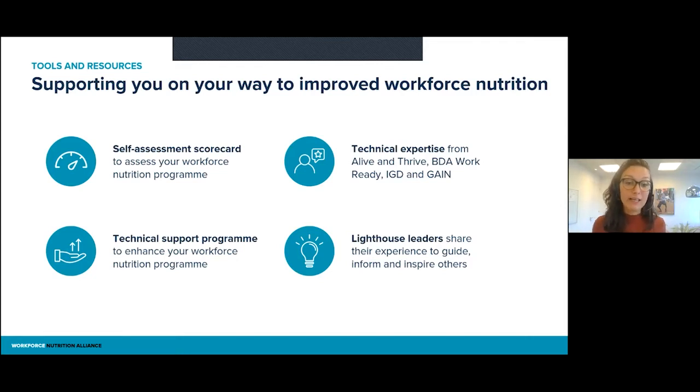What we talk about today is the technical support program. Once you have decided where you stand and what you want to focus on — once you have identified an area where you can grow as an organization — we want to offer you support. Of course, you can hire an individual consultant to work with you, but we realize that is not possible for each organization. So we want to make standardized, high-quality support available to any company around the world that wants to improve upon workforce nutrition.